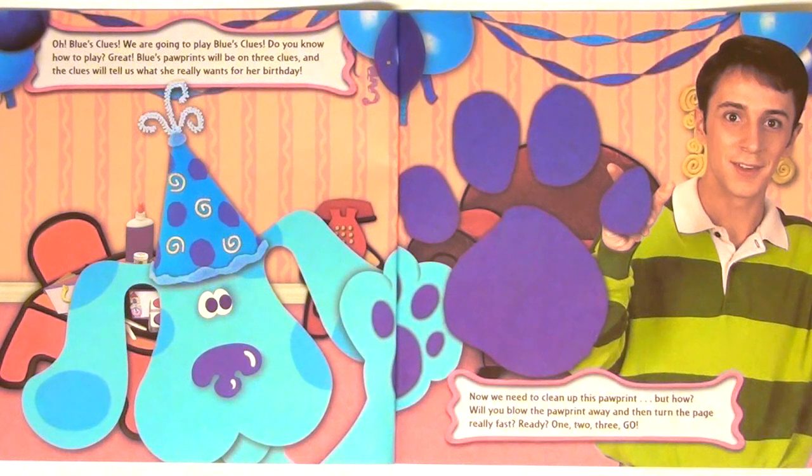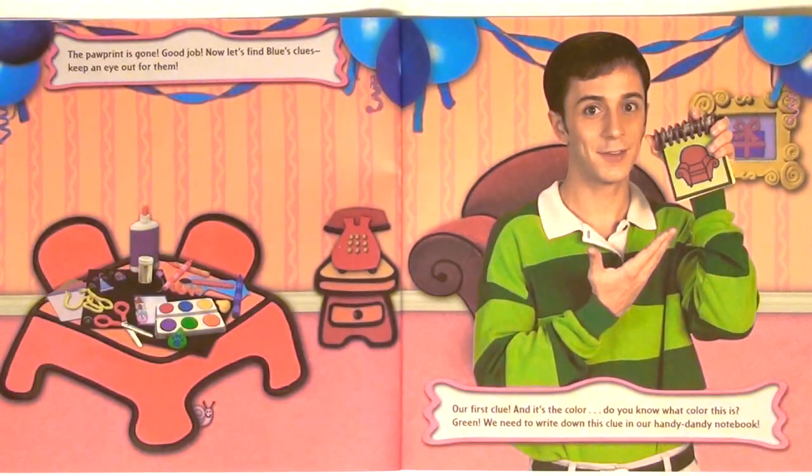Now we need to clean up this pawprint. But how? Will you blow the pawprint away and then turn the page really fast? Ready? One, two, three, go! The pawprint is gone. Good job. Now let's find Blue's Clues. Keep an eye out for them.